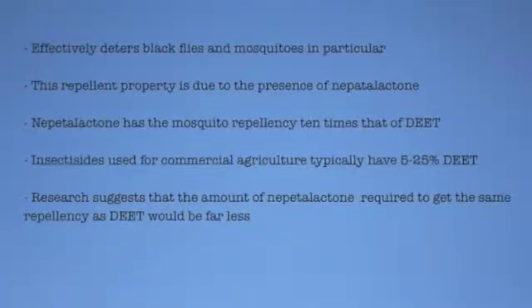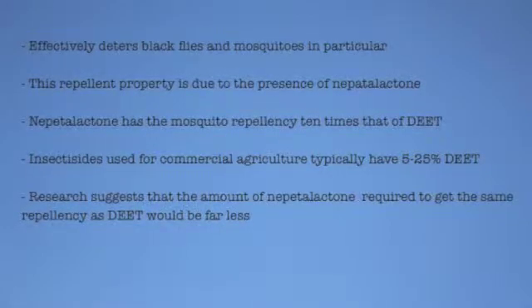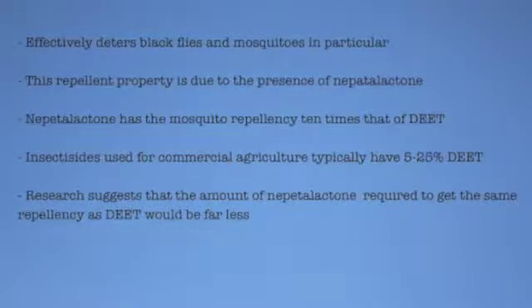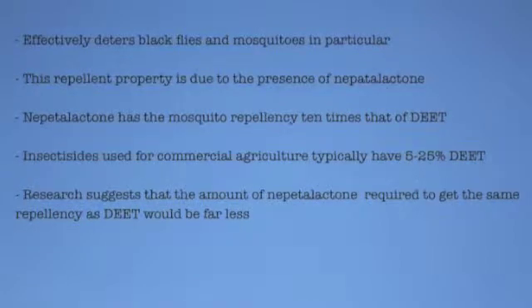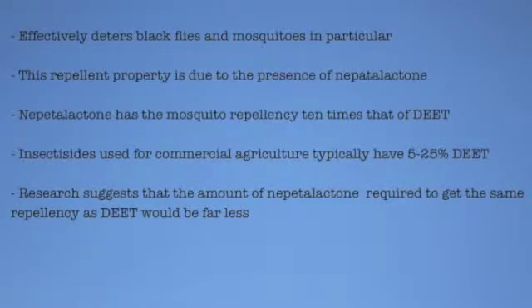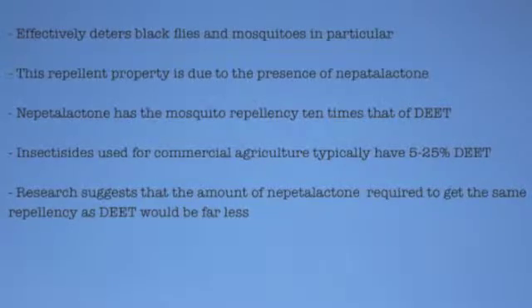Catnip is also effective at deterring black flies and mosquitoes in particular. This repellent property is due to the presence of nepetalactone. Nepetalactone has mosquito repellency 10 times that of DEET. Insecticides used for commercial agriculture typically have 5–10% DEET in them. Research suggests that the amount of nepetalactone required to get the same repellency as DEET would be far less.